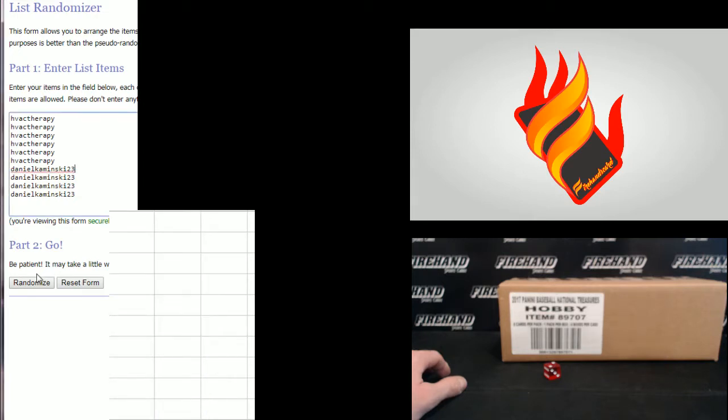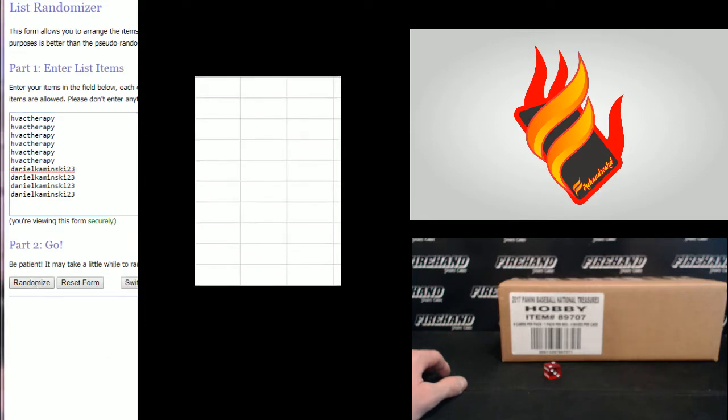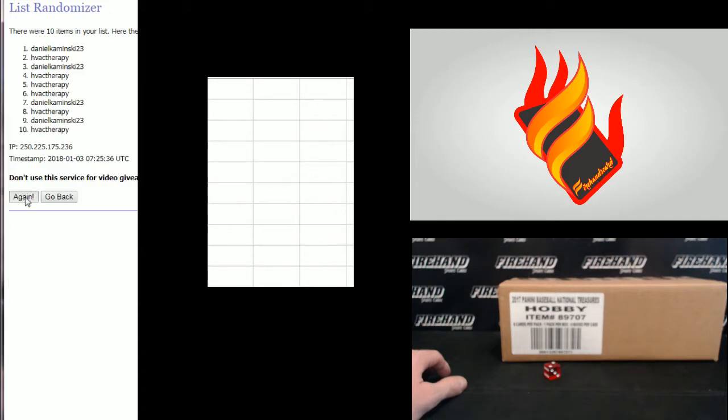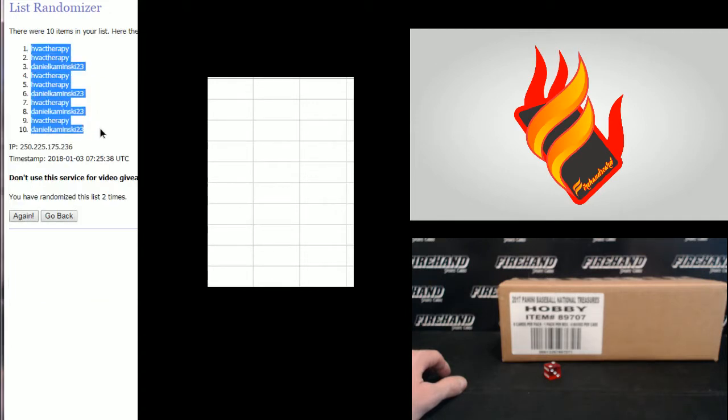Alright, we got Daniel Kaminsky on the bottom, HVAC Therapy up top. 1 and 2 — HVAC gets 1, Daniel gets 10.